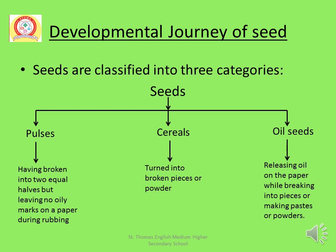Now I will tell about seeds. Seeds are classified into three categories: Number 1 Pulses, Number 2 Cereals, Number 3 Oil Seeds.